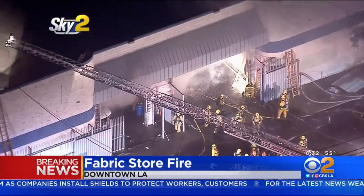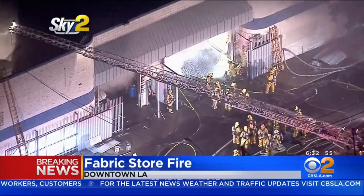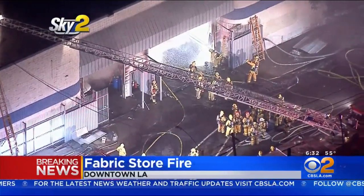I'm told one of the engines working this fire is the same engine company that just battled the Saturday downtown L.A. fire that injured 12 firefighters. They're all expected to be okay.